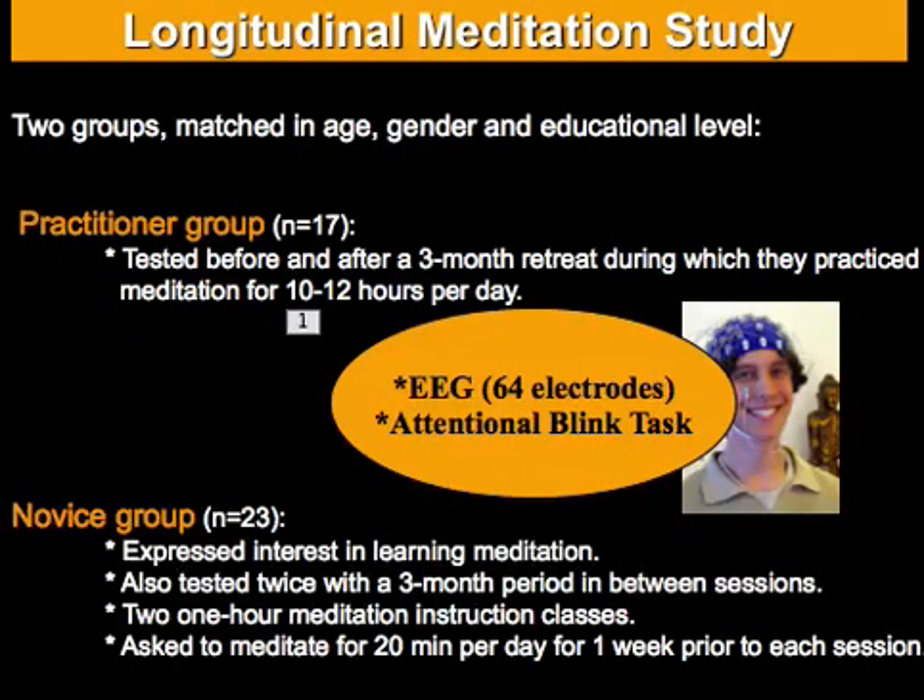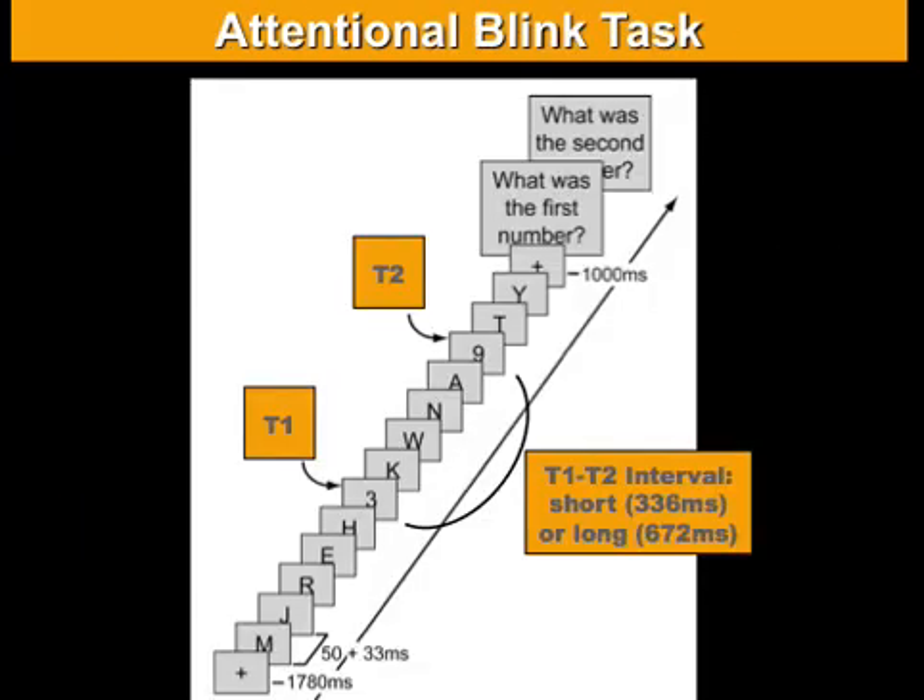In this three-month meditation study there were three groups. There was a practitioner group who went into a three-month meditation retreat meditating 10 to 12 hours per day, tested once before and once right after the retreat. There was a control group also interested in learning meditation who got some practice experience, but much less than the practitioner group. We also tested the novices twice with a three-month period in between. During testing sessions, participants did an attentional blink task while we measured their event-related potentials using EEG.